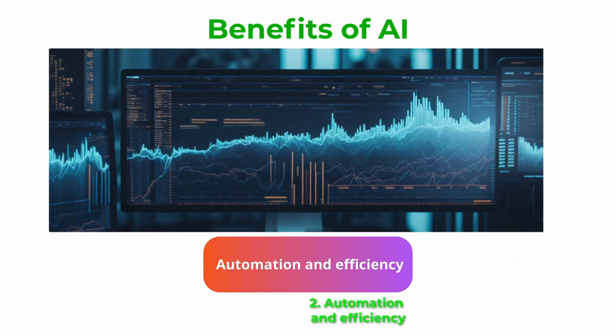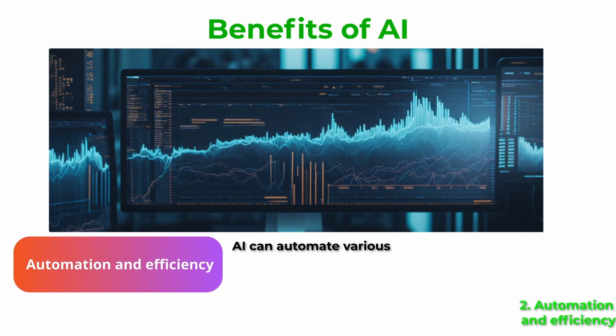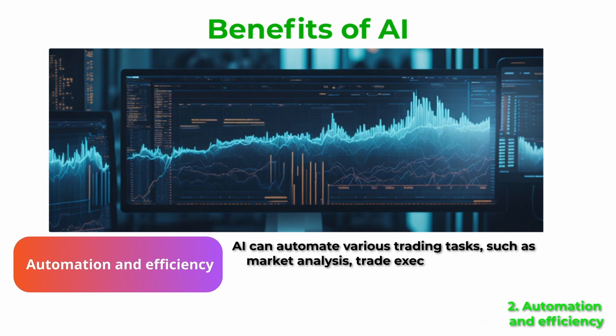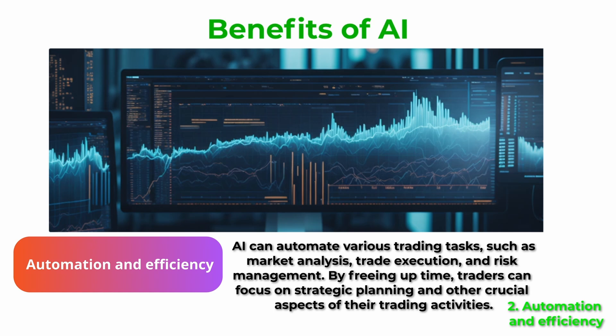Benefit number two: automation and efficiency. AI can automate various trading tasks, such as market analysis, trade execution, and risk management. By freeing up time, traders can focus on strategic planning and other crucial aspects of their trading activities.